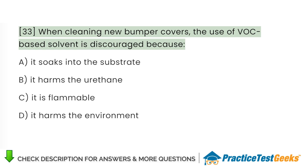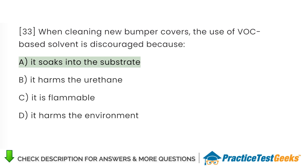When cleaning new bumper covers, the use of VOC-based solvent is discouraged because: A. It soaks into the substrate. B. It harms the urethane. C. It is flammable. D. It harms the environment.